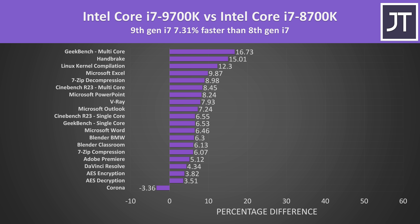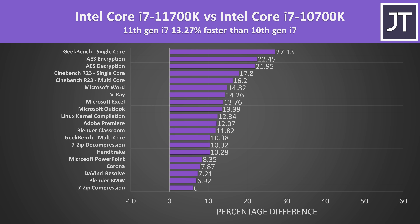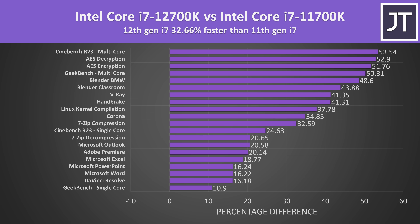These tests include random single and multithreaded tests, so this average only applies to this selection. Comparing 10th gen to 9th gen shows a larger 21% gain because it enabled hyperthreading, which was missing from 9th gen. The jump with 11th gen was about 13% ahead of 10th gen, with single threaded tests seeing fairly reasonable gains. 12th gen is where the magic happens though — the i7-12700K is nearly 33% ahead of the i7-11700K, the biggest difference when comparing each generation to the one after it.